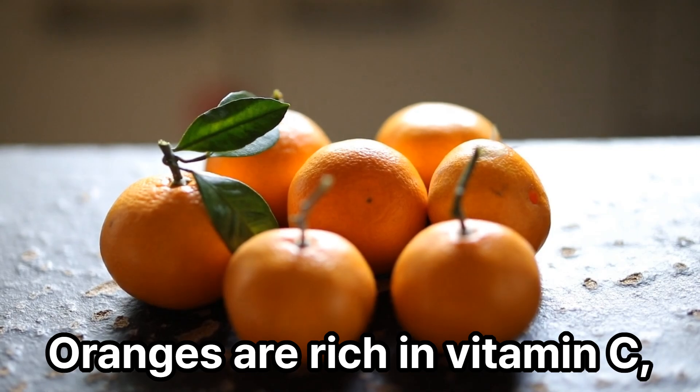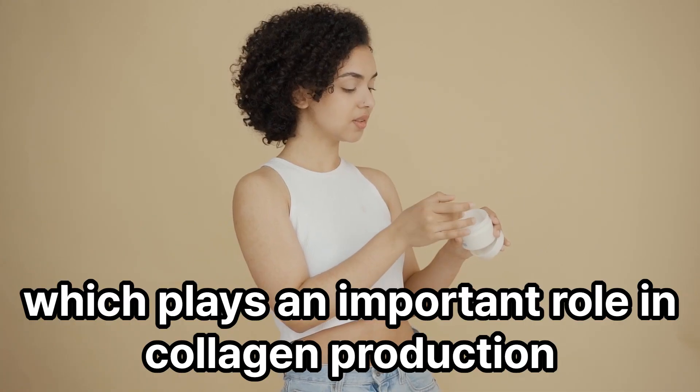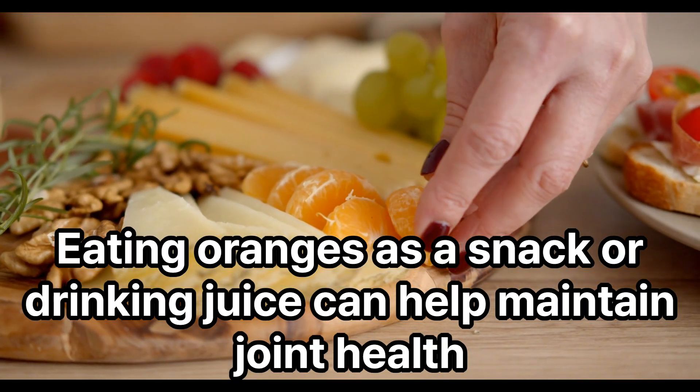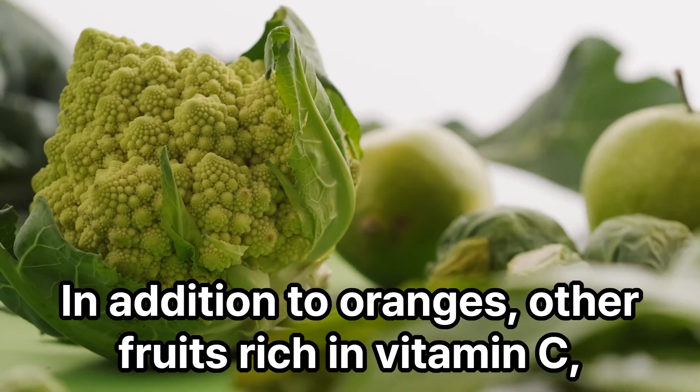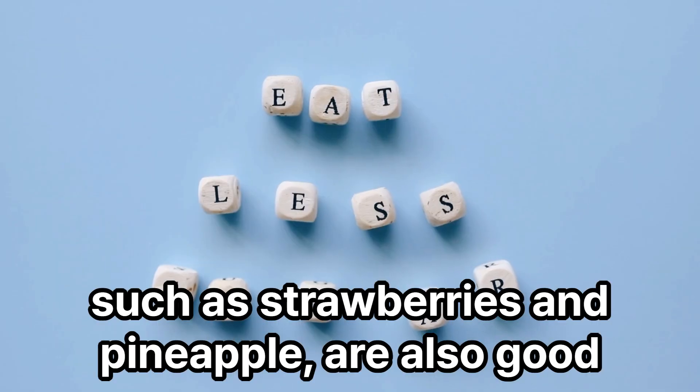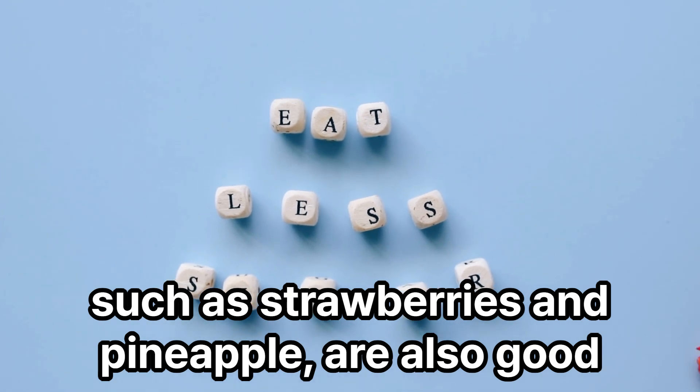Oranges are rich in vitamin C, which plays an important role in collagen production. Eating oranges as a snack or drinking juice can help maintain joint health. In addition to oranges, other fruits rich in vitamin C, such as strawberries and pineapple, are also good.